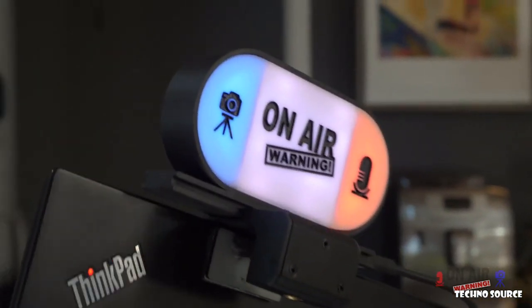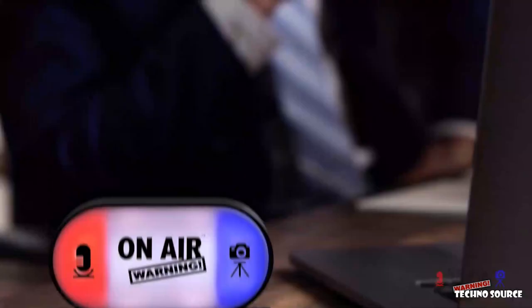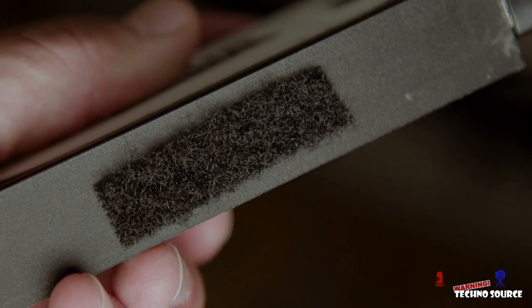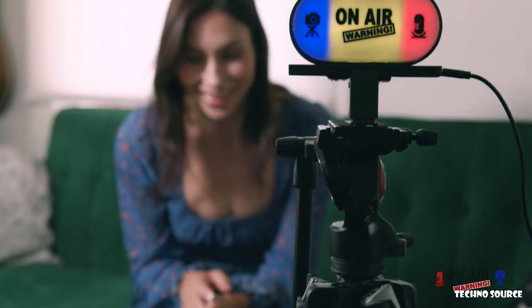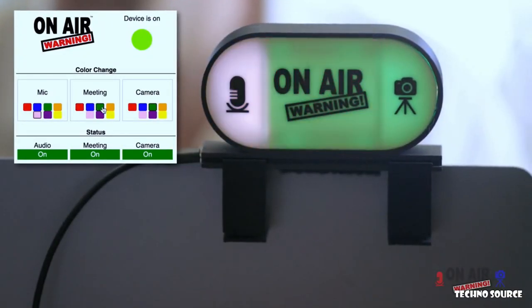Flexible design makes it easy for you to mount On-Air Warning anywhere. Just hang it on your screen for maximum visibility with any laptop and most monitors. Sometimes the most visible location is on a desk, file cabinet, or shelf — just use the desk mount. Or use the hook and loop fasteners on the bottom rail to attach it on top of a monitor, the top of a cubicle, or on a shelf. When it needs to be front and center, the threaded bottom works with a tripod. You can also customize your colors, choosing from eight colors for each of the three indicator lights.